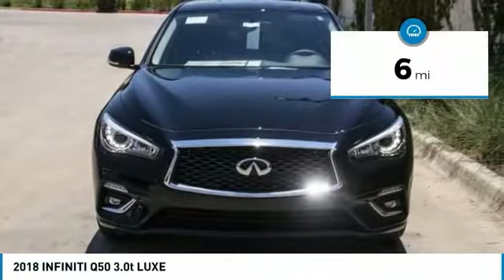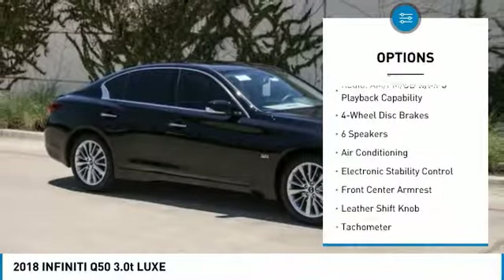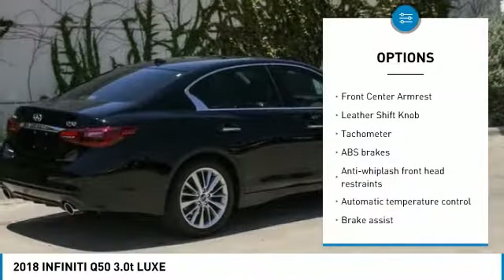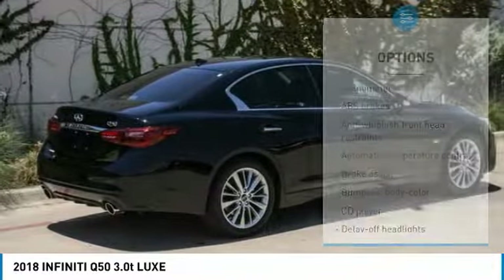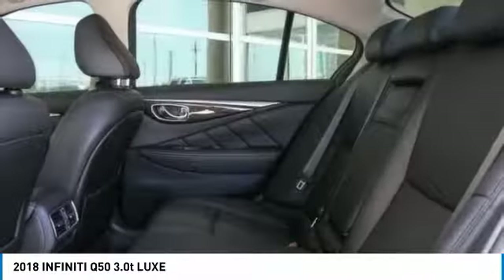Here are some of this vehicle's great options: power passenger seat, traction control, dual airbags, air conditioning, leather wrapped steering wheel, power steering, four wheel disc brakes, power windows, CD player, and trip computer. Come see the car for yourself.